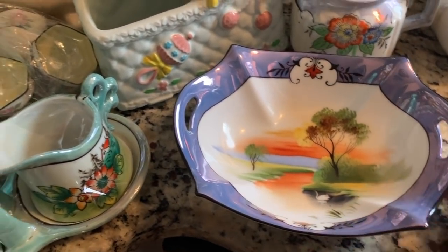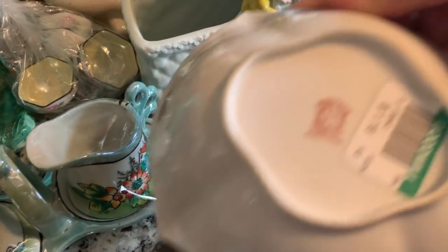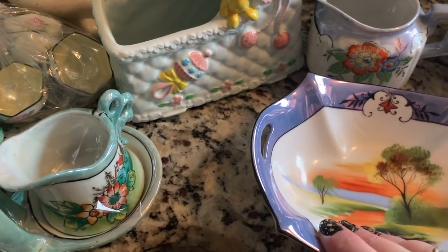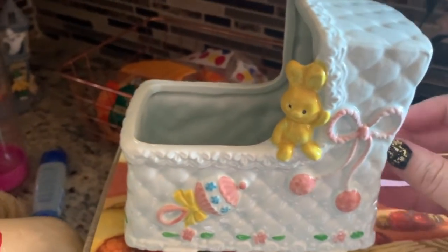I got this little bowl for a dollar eighteen — oh my gosh, it's so pretty. Noritake, hand painted in Japan. I love that.